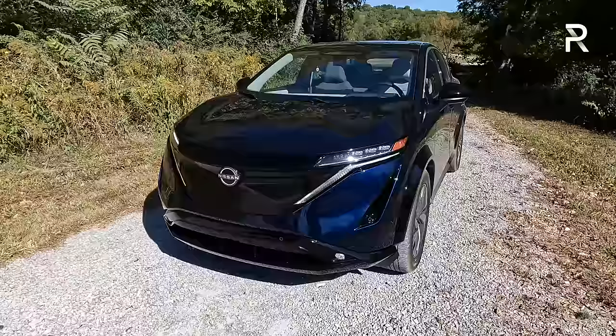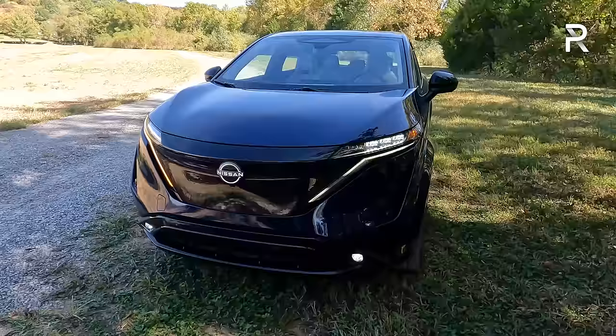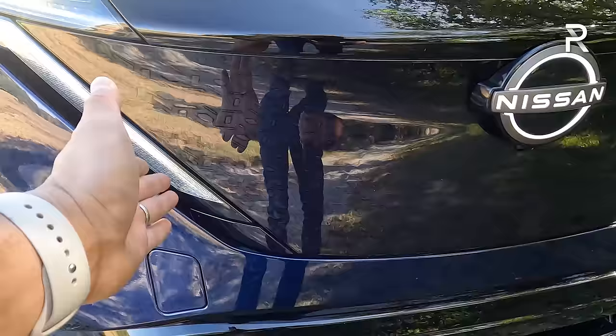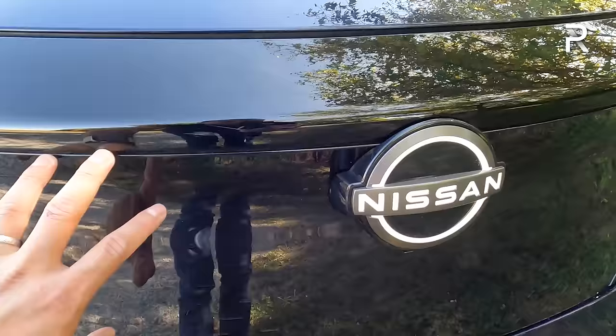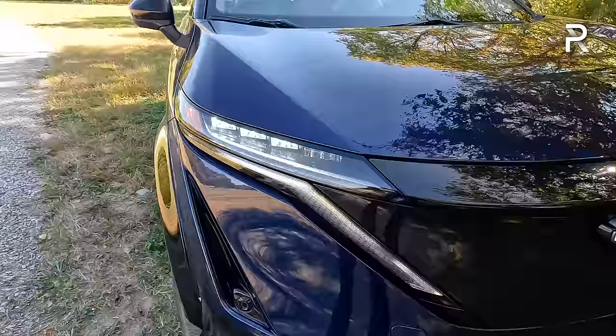Nissan's design philosophy is called 'timeless Japanese futurism,' resulting in a distinctive look with cues from the Murano. The front features a signature V-Motion grille, slim LED headlights with daytime running lights that flow into the grille, four individual light clusters, an illuminated Nissan logo, active grille shutters, LED fog lights, and functional air vents that create an air curtain over the wheels to aid aerodynamics.